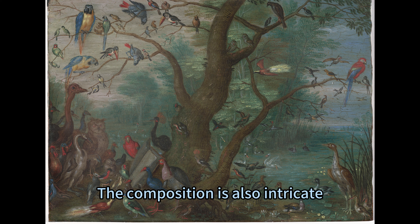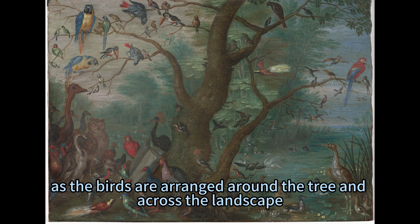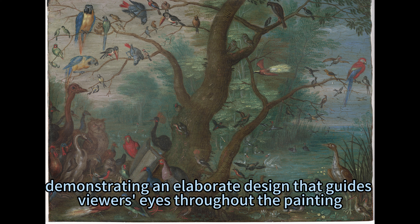The composition is also intricate, as the birds are arranged around the tree and across the landscape, demonstrating an elaborate design that guides viewers' eyes throughout the painting.